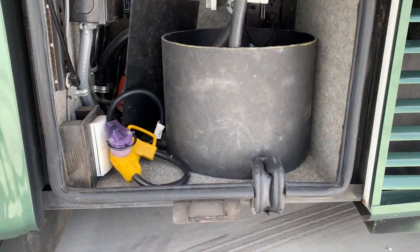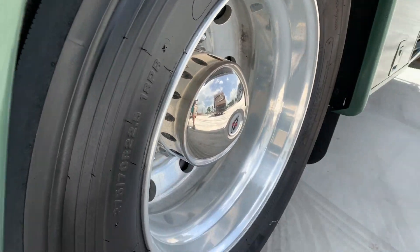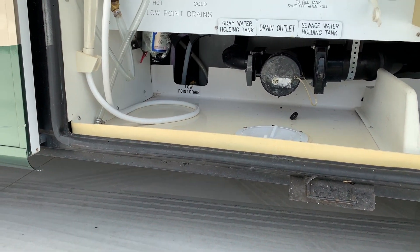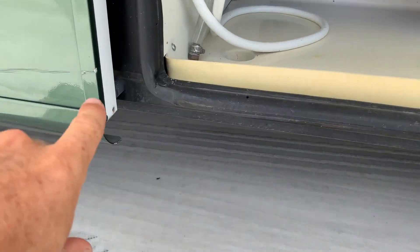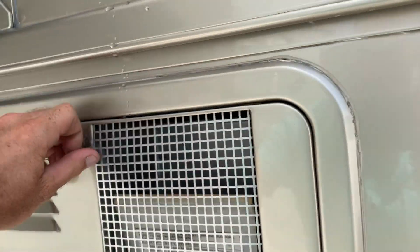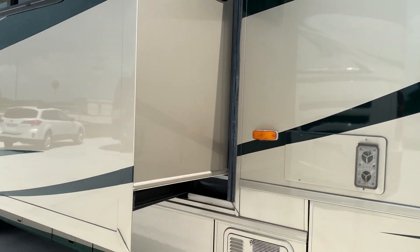50-amp cord reel. Automatic transfer switch. Aluminum wheels. Here's your wet bay — nice and clean. What I like to point out is that since this is a wet area, on a lot of neglected coaches these areas get a lot of rust down here below around the gasket and stuff. You can really tell this one was cared for. There's a storage area and you've got great access to your water heater. On these Dutch Stars they put the water heater down low, below the floor — which I like, because if there's ever a problem it's not going to flood your coach out.